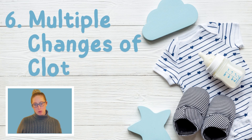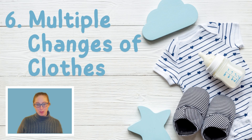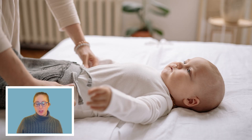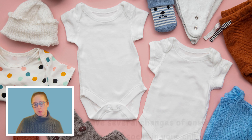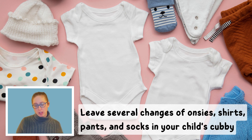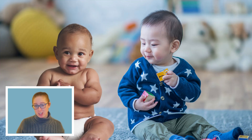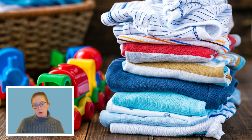Number six is multiple changes of clothes — with emphasis on the multiple. Some babies go through several outfits a day. Their diaper can leak through their clothing several times, they get messy while eating, and they can spit up on themselves, so one change of clothes is definitely not enough. Make sure to pack several pairs of all clothing items: onesies, pants, shirts, and socks. If they run out, they'll either be stuck in a messy outfit, just in a diaper, or borrowing clothes from another child, which isn't ideal.